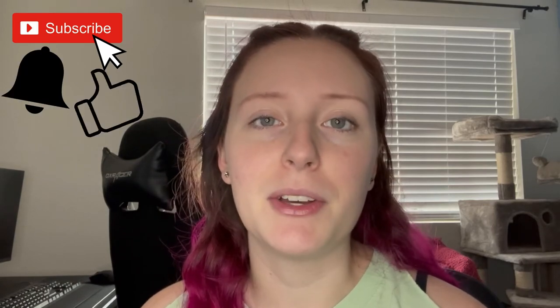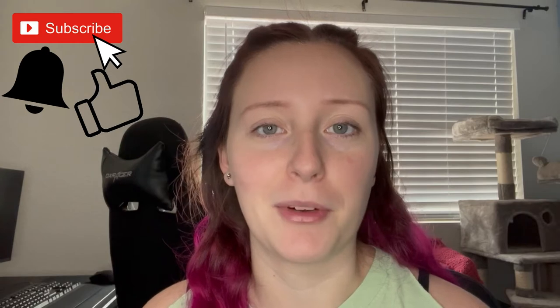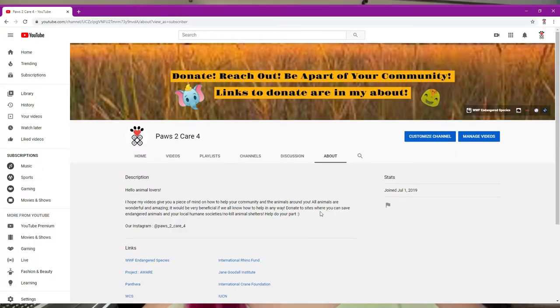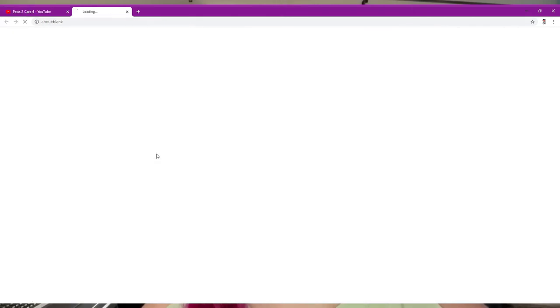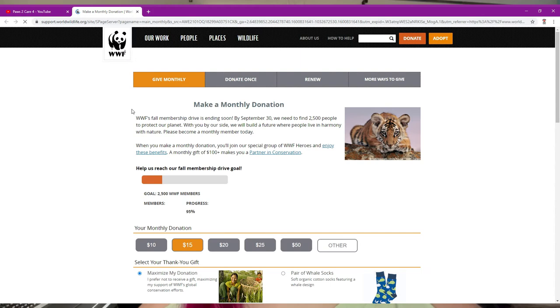If you are interested in seeing more of this animal-loving journey, be sure to subscribe, turn on the notification bell, and like all of our videos so that way we can open our animal rescue center. If you're interested in the time being, while we do not have our animal rescue center open, we do have links in the description of every single video and the about page of our channel of animal-related organizations that you can donate to on your free time.